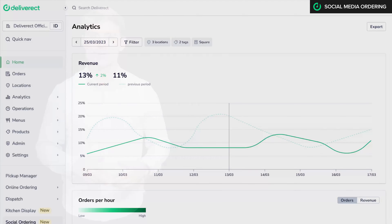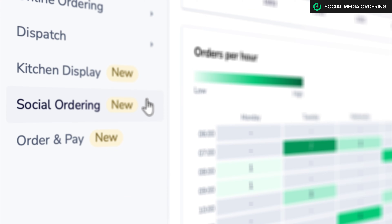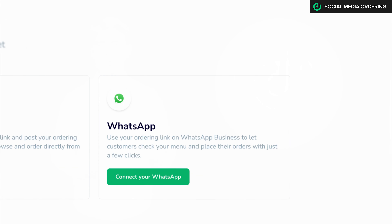From the click of a button on your Deliveract dashboard, you can activate your online store on platforms like Instagram, Facebook, or WhatsApp. Yes, just like that. Super easy.